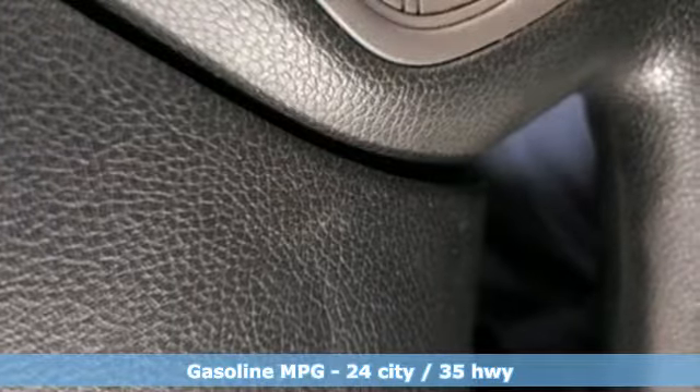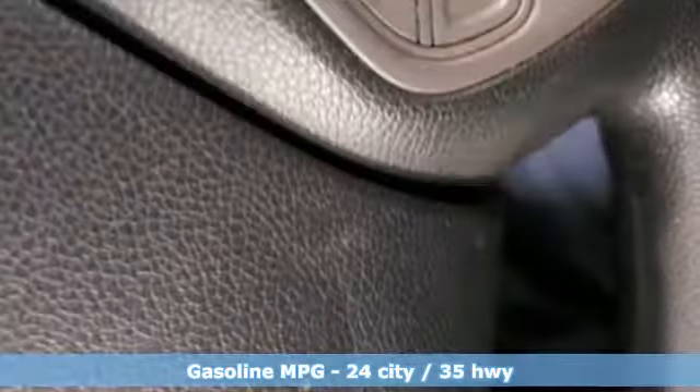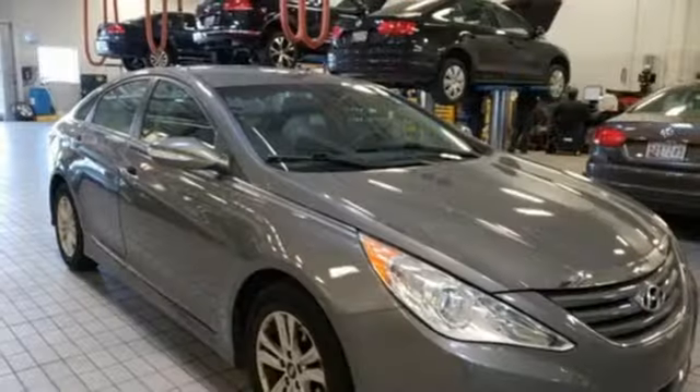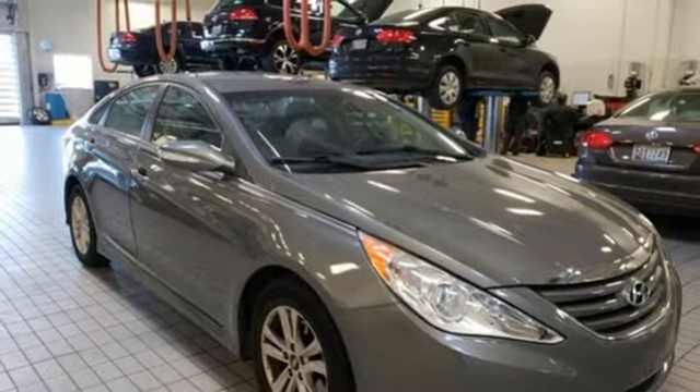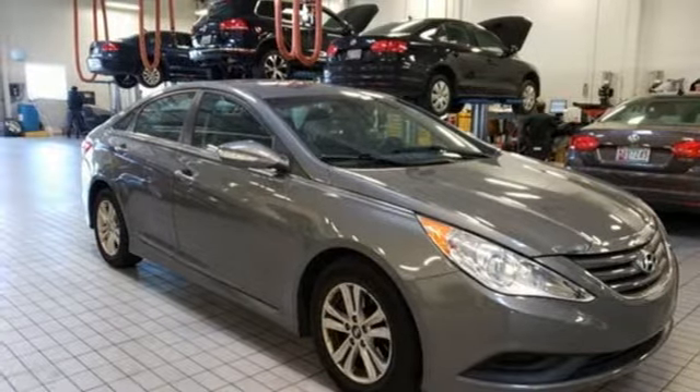A great vehicle is comprised of great features like these: streaming audio, power heated mirrors, front heated bucket seats, wireless phone connectivity, manual tilting steering column, inline four cylinder engine, aluminum wheels, gas pressurized shocks, and automatic transmission.